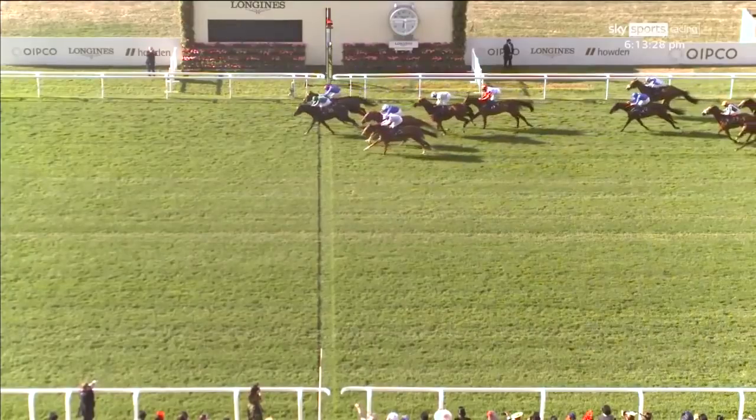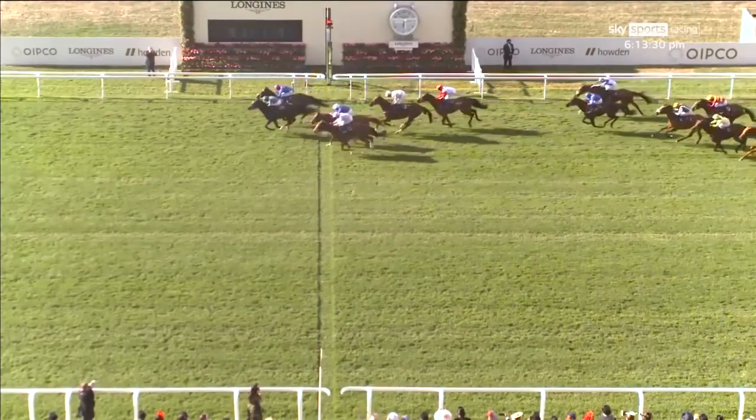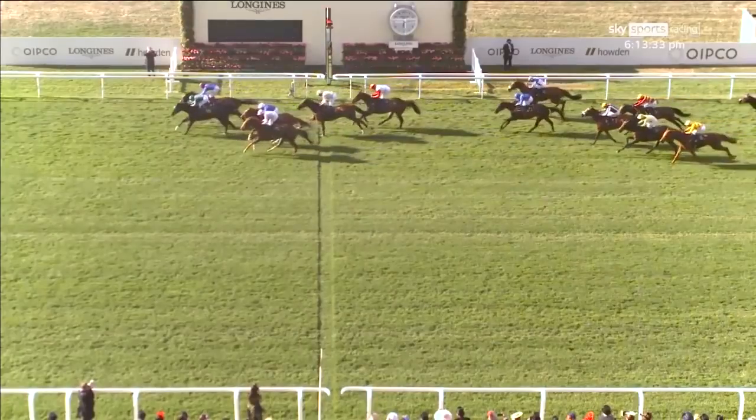It's officially a photograph, but that looks to me very much like Holly Doyle has ridden her second Royal Ascot winner.